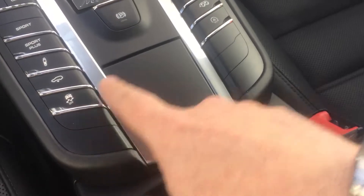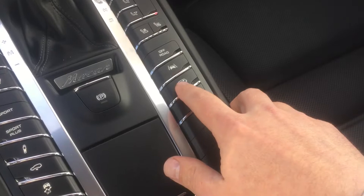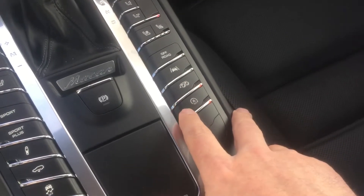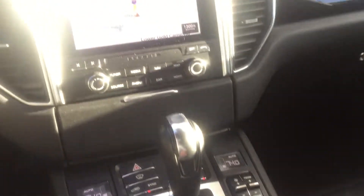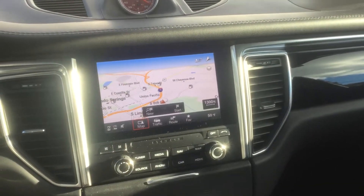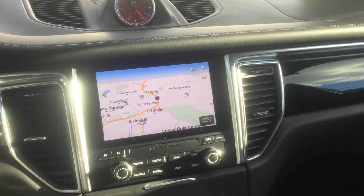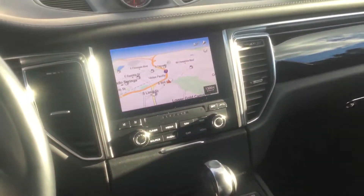Traction control — never any reason to mess with that. On the other side we have lane departure warning, and then we have our sport exhaust button — that's a great button to have. There's also the auto start-stop feature. With our 2017 upgraded PCM system, this car does have Connect Plus, which gives us Apple CarPlay hookup via a piece inside our center console.